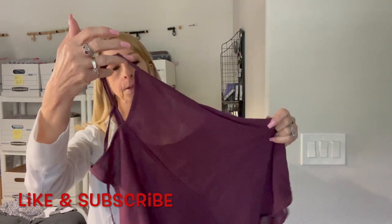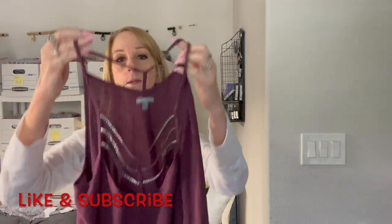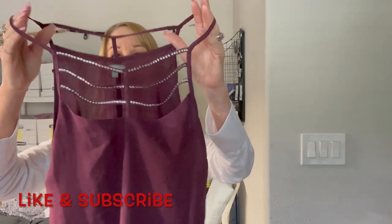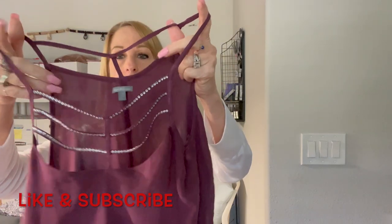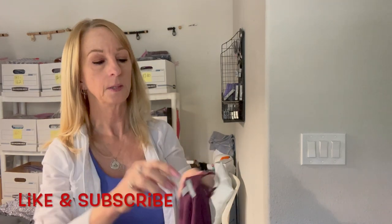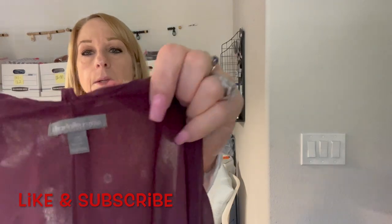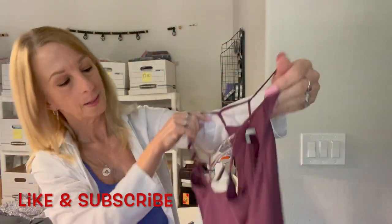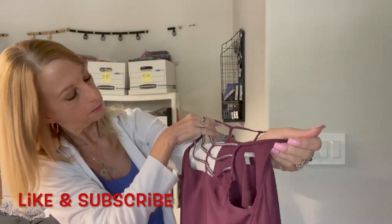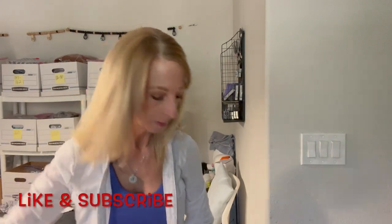Here we go with another cute top — this is Charlotte Russe. Look at that, isn't that gorgeous! I love the beading part in the front. It's extra small. I hope all the rhinestones are there. I like that.